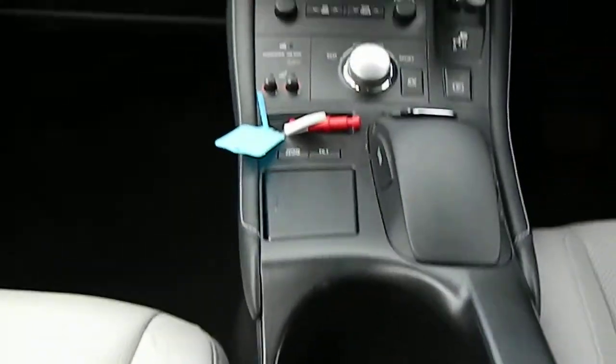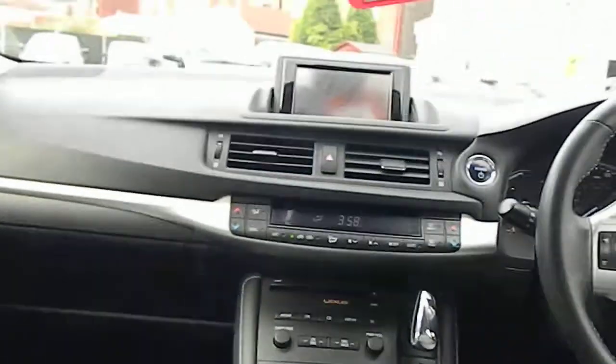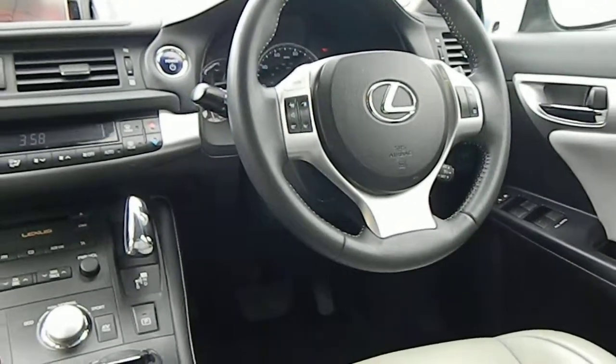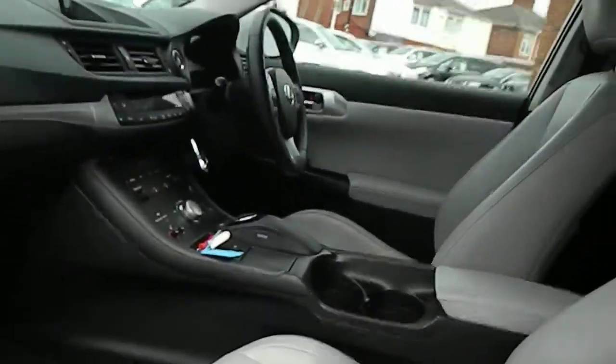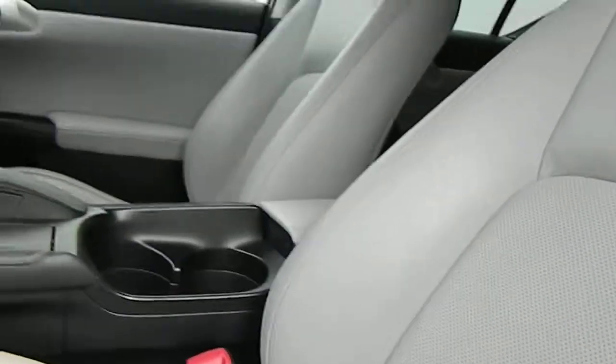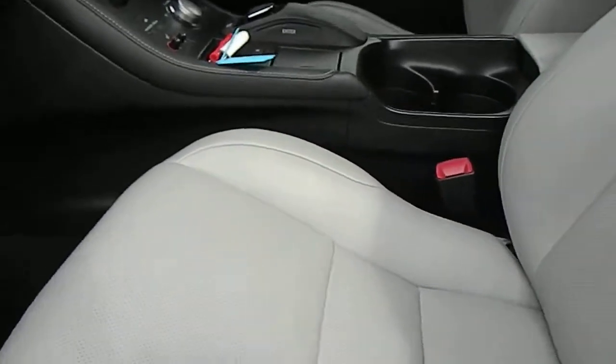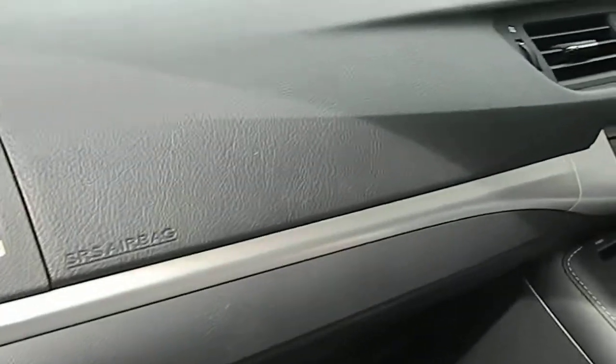Front seats — arm rest in A1 condition, all the way through the dash. Multi-function steering wheel finished in leather, cruise control on there as well. Excellent condition — looks like it's had one passenger and that being the driver. Now this car is as it's come in; we haven't even valeted it yet.